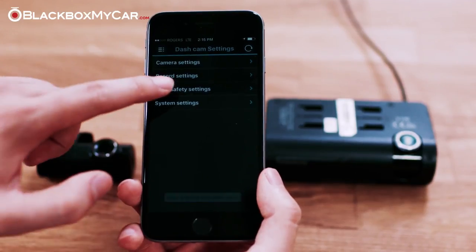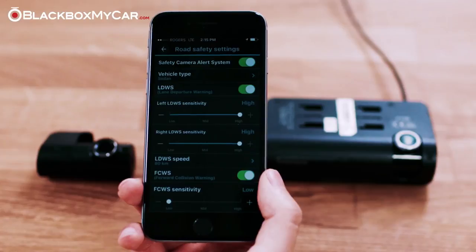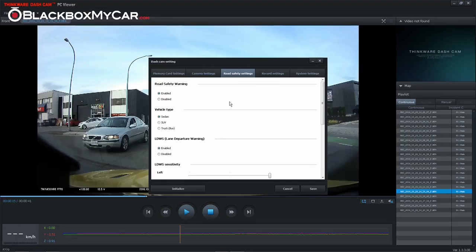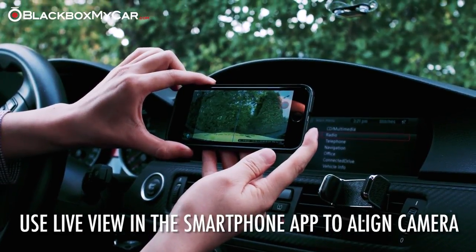To begin using these features, make sure they are turned on by checking the road safety settings on the smartphone and PC programs. You will also need to align the front camera using the live view, which will help to calibrate the warning systems properly.